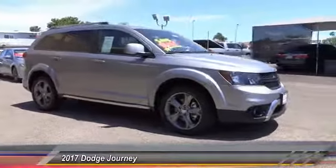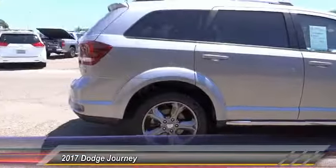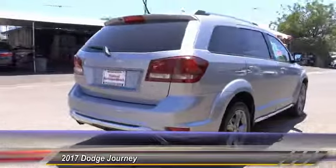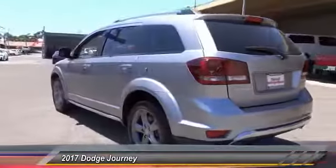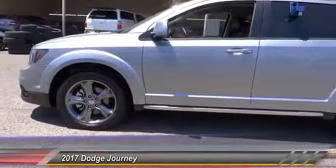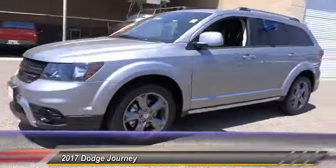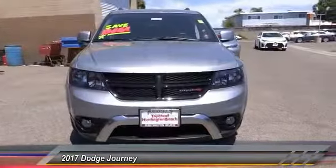2017 Dodge Journey combines the practicality of an SUV with the comfort of a car, all while boasting a style all its own. The Journey's optional third row seat, along with innovative features like a chilled beverage cooler and in-floor storage bins, make it a good and affordable alternative to a traditional minivan. This vehicle has less than 20,000 miles.